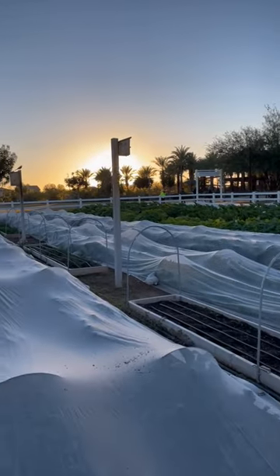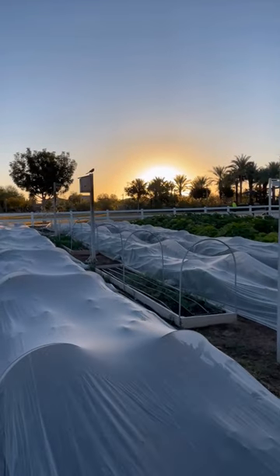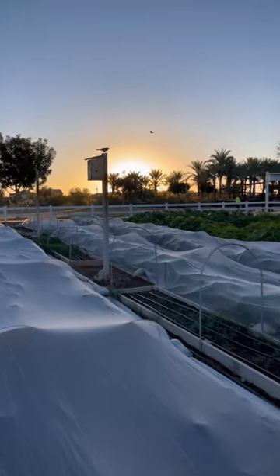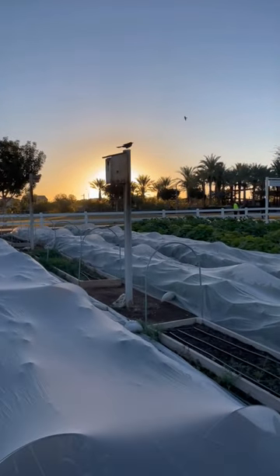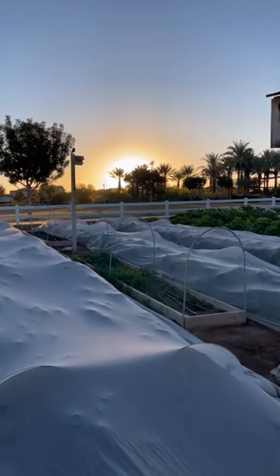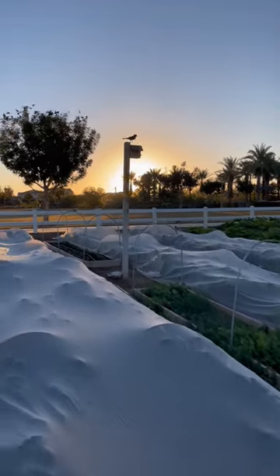Strategically placed perennial herb beds with birdhouses separate the field blocks here at Steadfast Farm. This design element invites healthy biodiversity to the farm. Birds are a big part of the ecosystem when it comes to keeping insect populations in check. Fresh herbs also add a nice variety for CSA customers and also yield high returns.